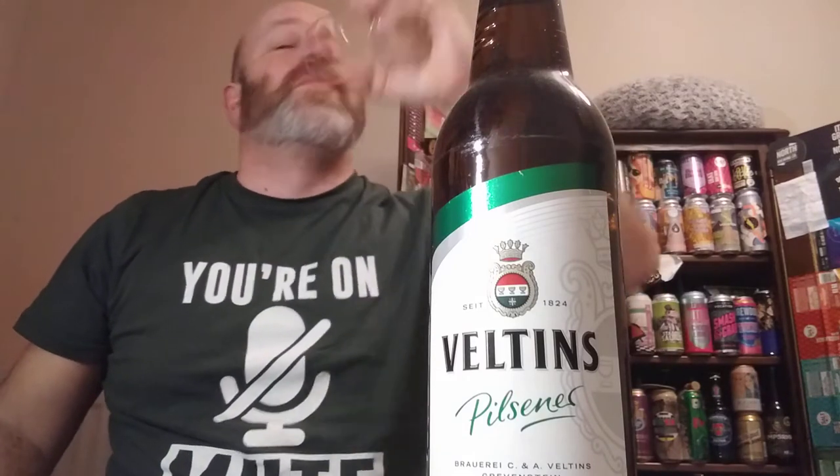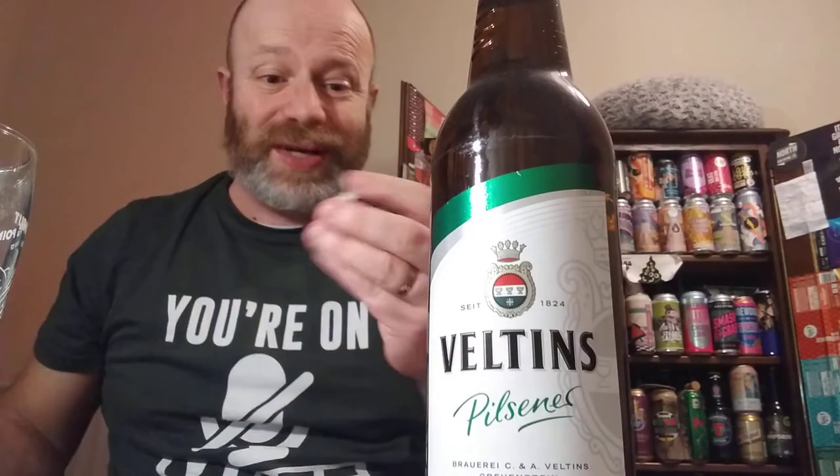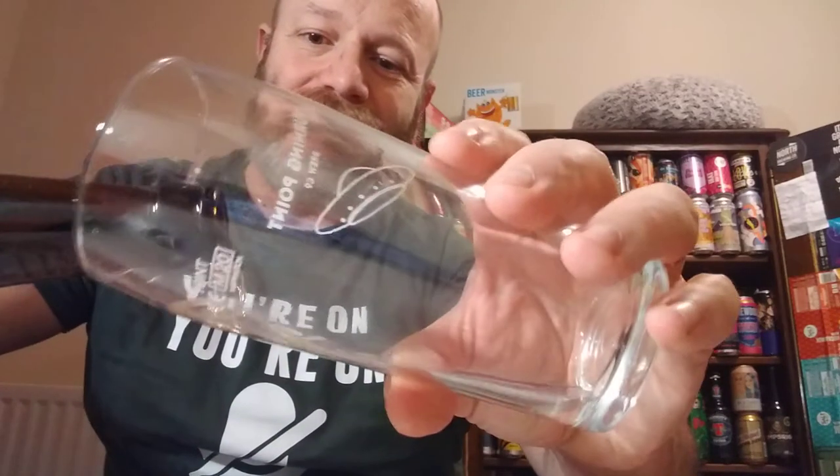I like reviewing bottle versions and canned versions — mostly because I like beer too much. There's the crown. Nice sweet malty aroma there. Smells cracking, let's pour it out. I'm gagging for a beer.